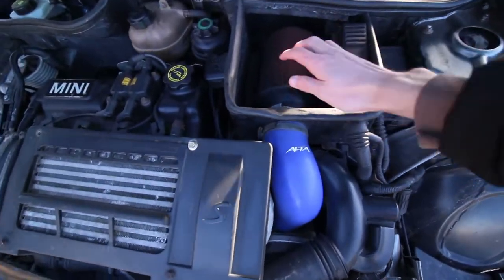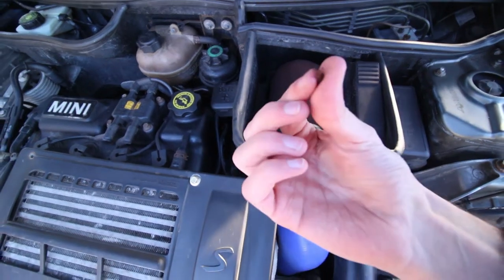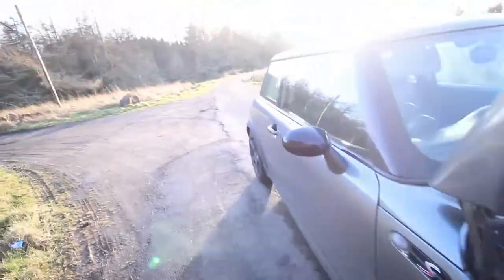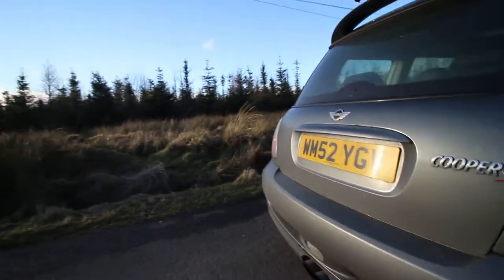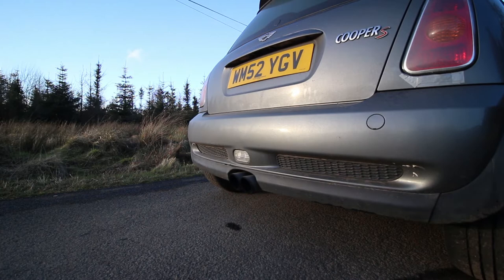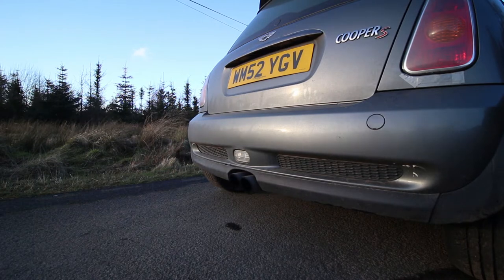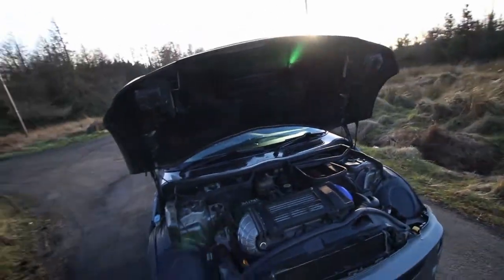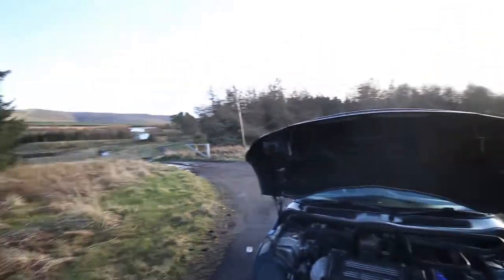I'm going to need a new induction kit because this one is starting to rub off — it looks pretty old and dusty. Let's go around the back and have a look at the exhausts. Very nice. So that is the new Mini Cooper S 2002 — a nice little car and a great little runabout. It's really cheap to insure as well. I hope you guys enjoyed the video — please give it a like, comment, subscribe, and hit that notification bell so you know when I upload. Take it easy, have a good day, and see you later.